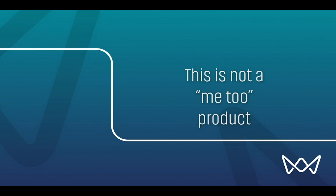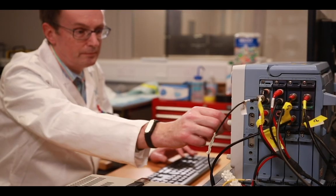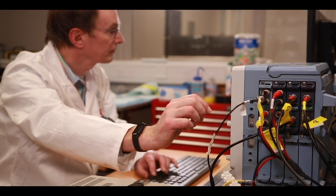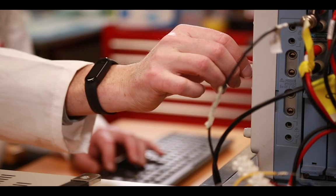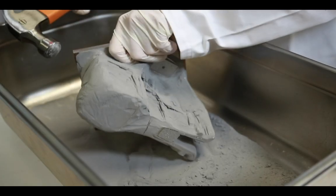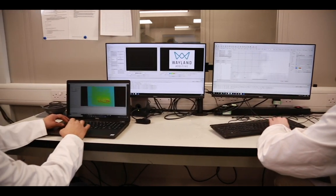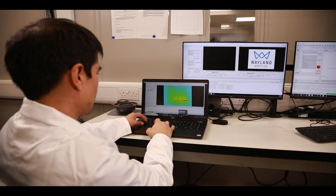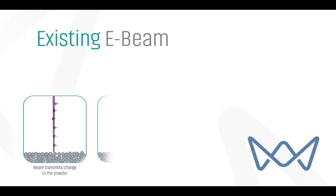First and foremost, this is not a me-too copycat product. Rather than being an alternative to existing SLM or EBM systems, NuBeam offers the ability to produce parts that cannot be printed today, freeing engineers from the current process limitations that confine their ability to innovate. For example, SLM typically produces parts which are highly stressed, requiring extensive supports, post-build stress relieving, and laborious finishing. Parts often still distort or crack during manufacture, and many materials cannot be used due to micro-cracking. This limits material choice, part size, and geometry.